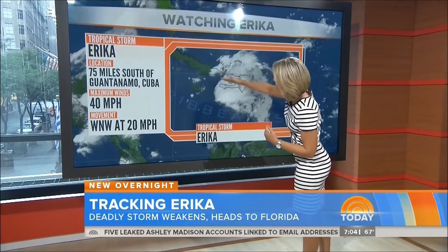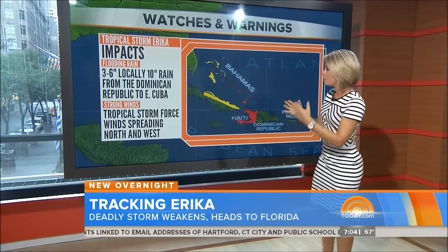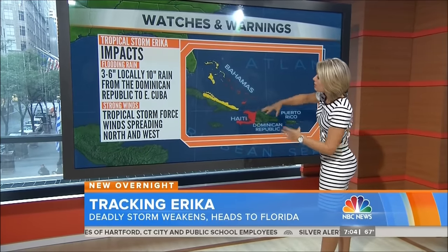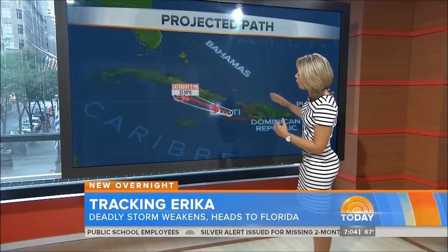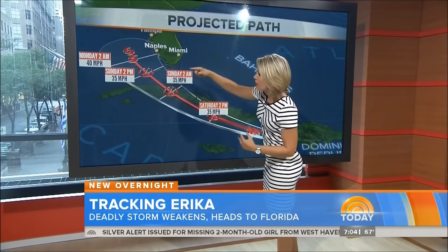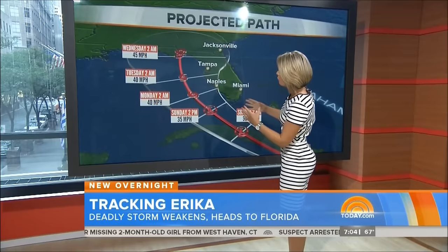As it moves through this area and through Cuba, there's a chance that it's going to weaken even farther and Erica could become a tropical depression. That being said, we still have some of these tropical storm force conditions that are expected through the Bahamas and into Cuba. We are going to see it perhaps weaken and then most likely restrengthen into a tropical storm once it moves back into the warmer waters of the Gulf of Mexico.